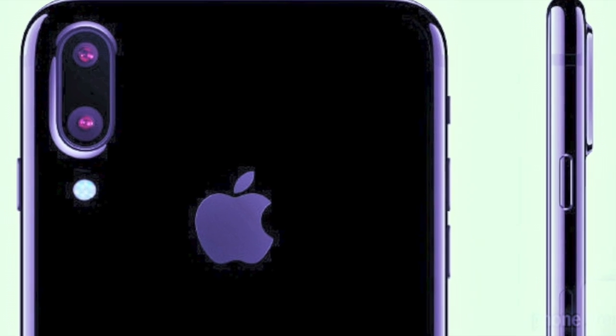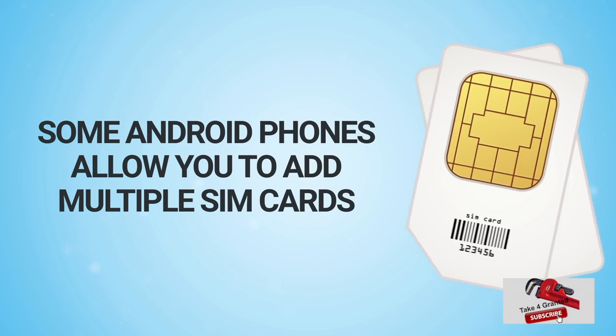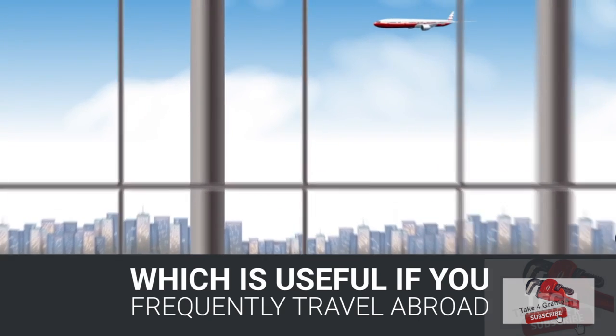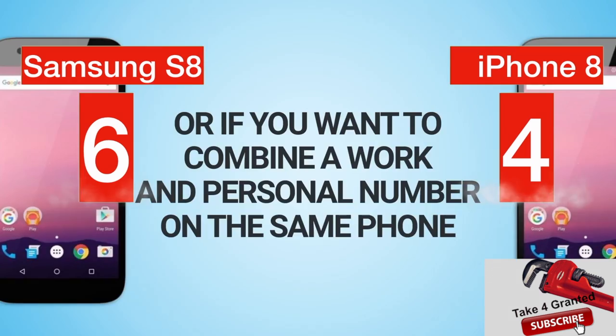Apple does not want to allow iPhone 8 to have multiple SIM cards, as it can compromise the security of the smartphone. Therefore Samsung still remains ahead on our scores, 6 to 4.